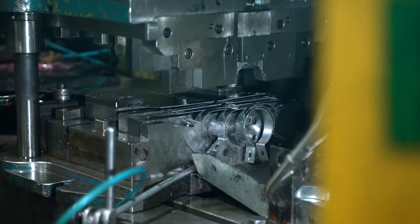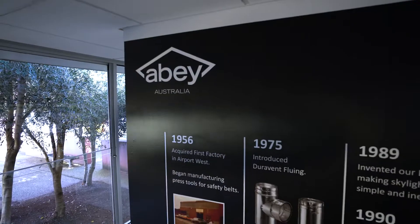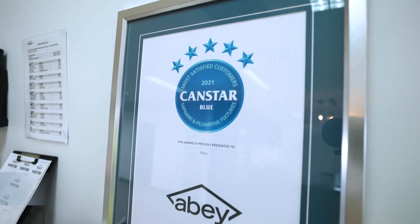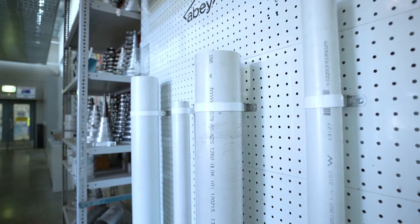Abbey Australia is an Australian manufacturer of trade products as well as importer of bathroom and kitchenware. For over 60 years, Abbey Australia has been synonymous with quality and innovation, bringing the latest design and technology to Australia. With over three and a half thousand products, our range is a result of consistent and ongoing product development with a focus on innovation and quality.